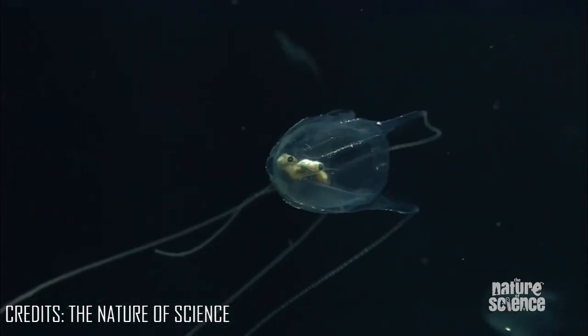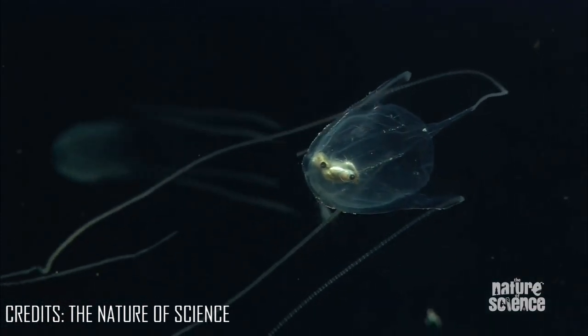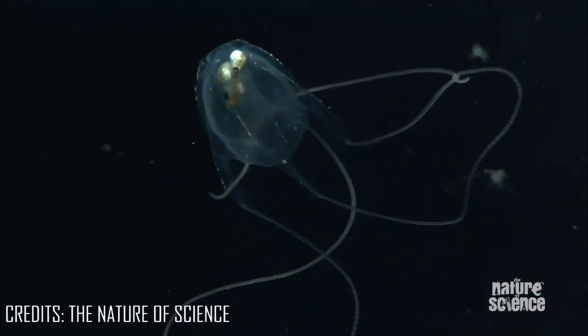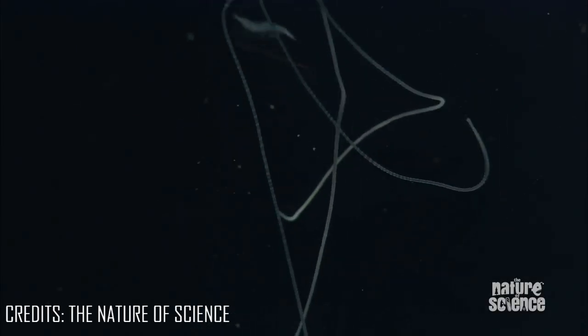There are many different types of jellyfish, including stinging kinds called medusa and non-stinging kinds called comb jellyfish or ctenophores.